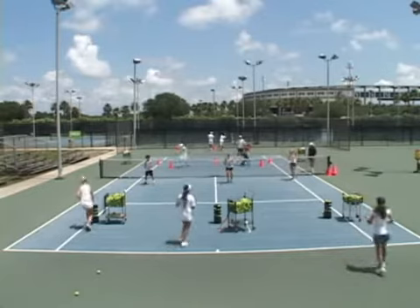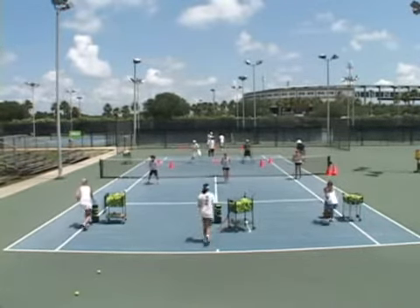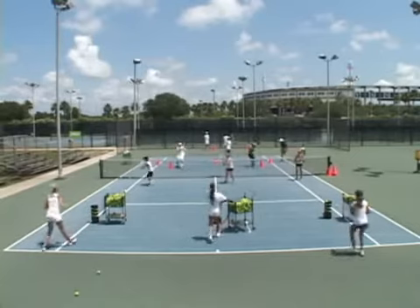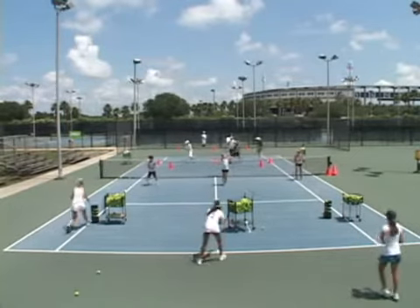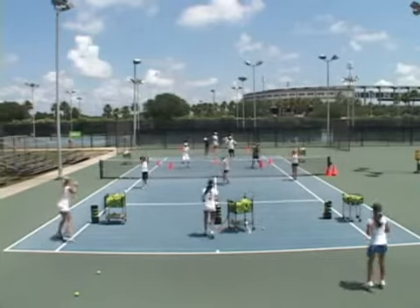Okay Rachel, better technique. Let's see, Manuel. There's so many different things you can do on a tennis court if you utilize the space.